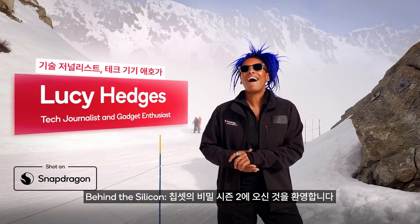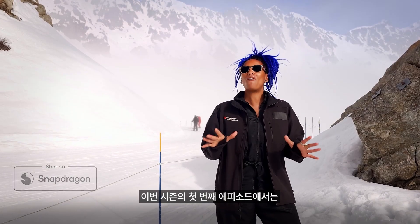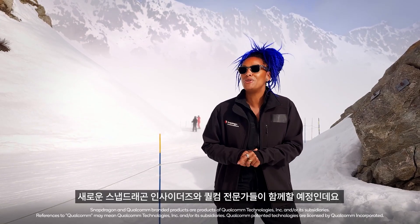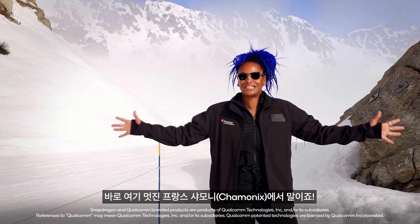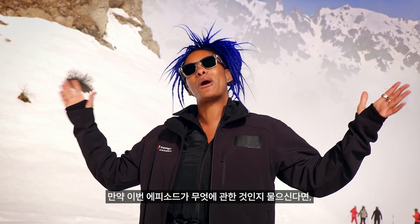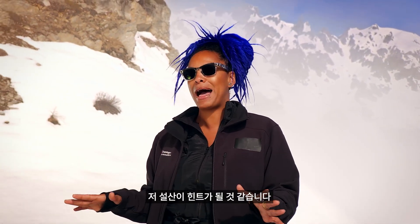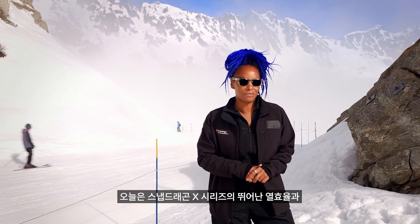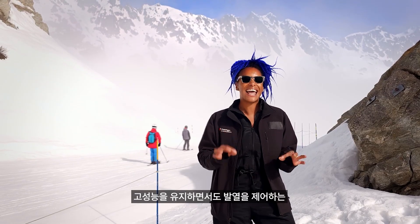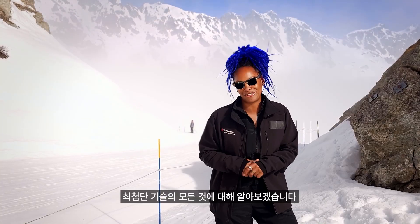Hello and welcome to Snapdragon Behind the Silicon Series 2. I'm Lucy Hedges and for the first episode of the series, I'll be joined by some new Snapdragon insiders and Qualcomm experts right here in gorgeous Chamonix, France. And if you're wondering whether the snow-capped mountains are a clue as to what this episode is all about, you'll be right, as we'll be learning all about the thermal efficiencies of the Snapdragon X Series and how its cutting-edge technology maintains peak performance while staying cool under pressure.